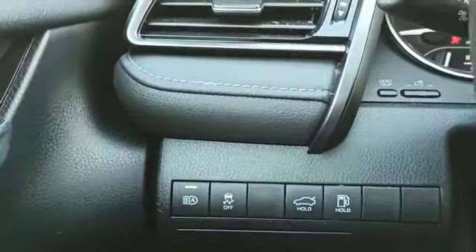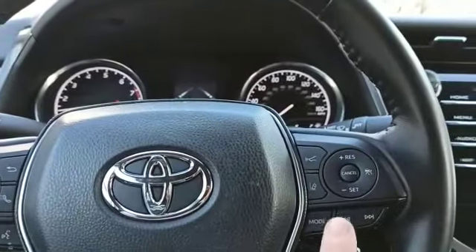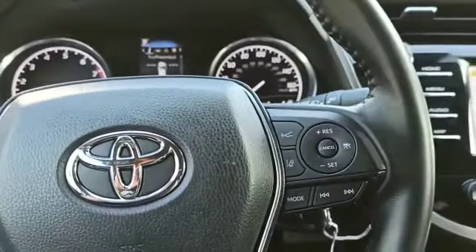You do have automatic high beams, as well as Bluetooth, collision avoidance, and lane departure warning. And there are your cruise control settings right there.